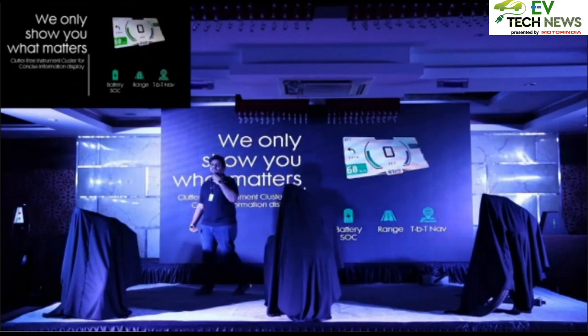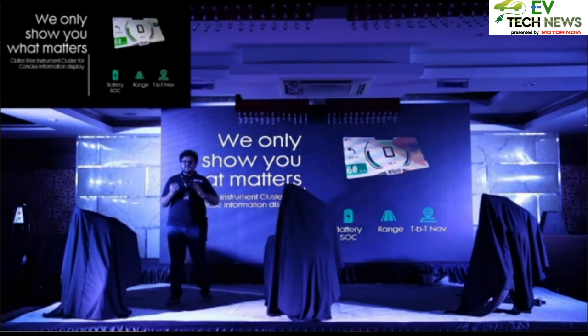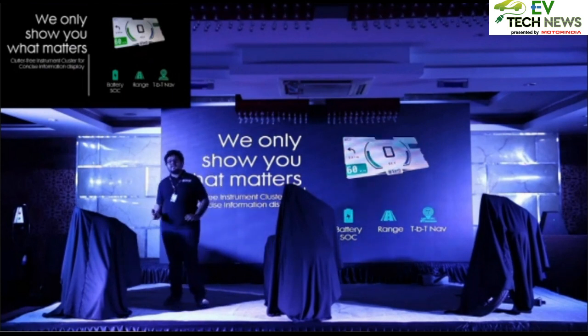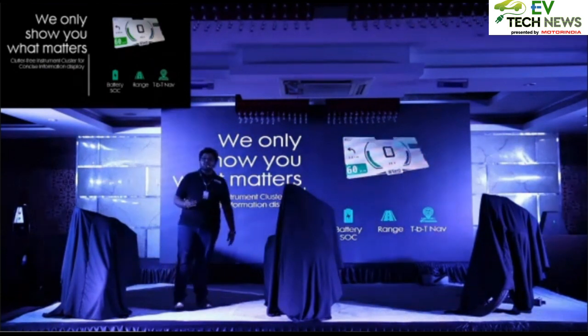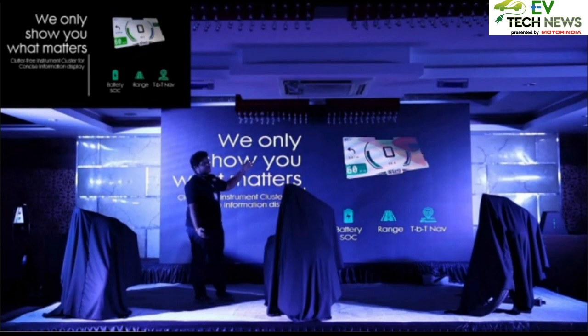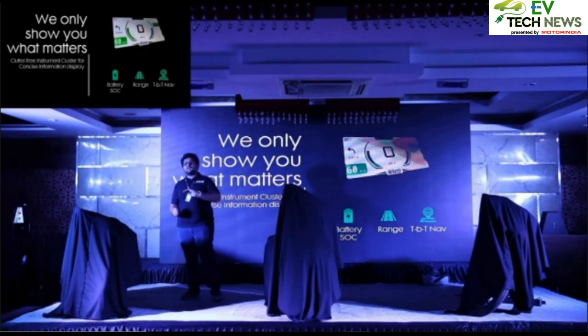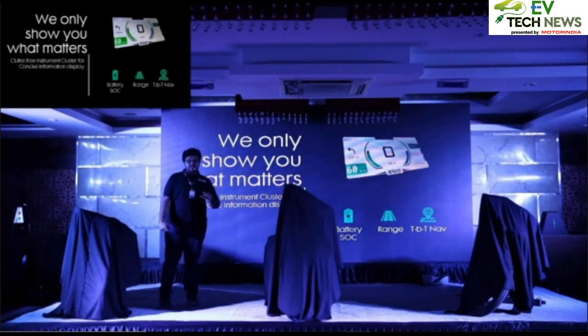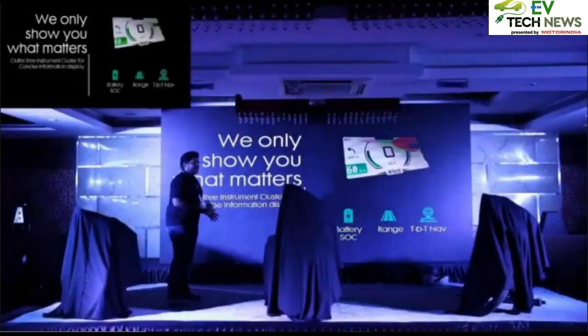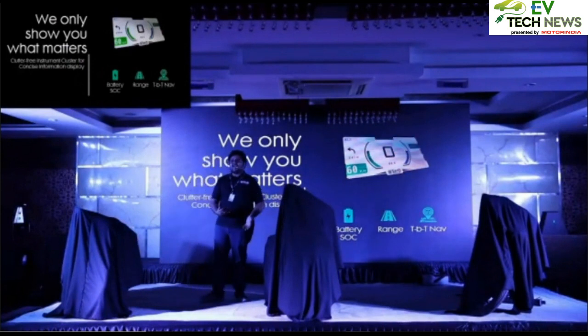We were very much taken by the fact of having a display on the vehicle — we can show N number of features on it. It's a 5-inch blank canvas, and frankly speaking we have 270-odd parameters we can show at any given time. A lot of time went into defining what to show, because it's so lucrative.